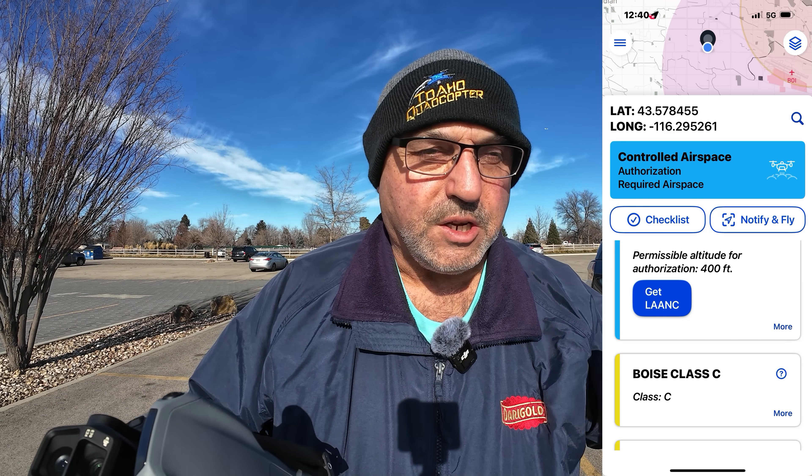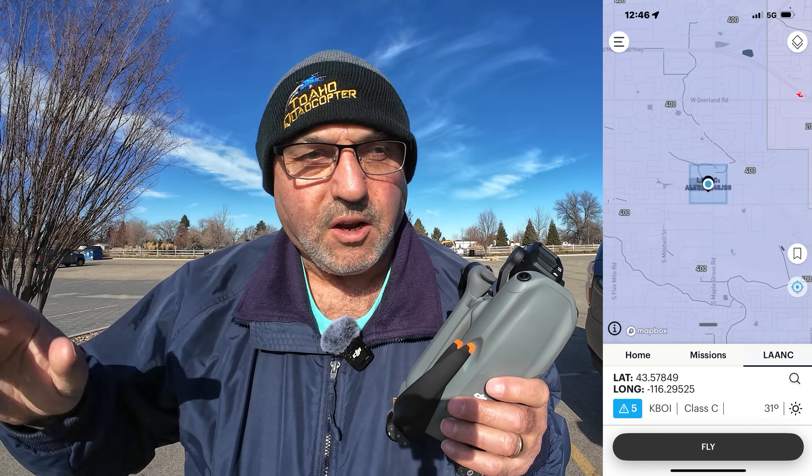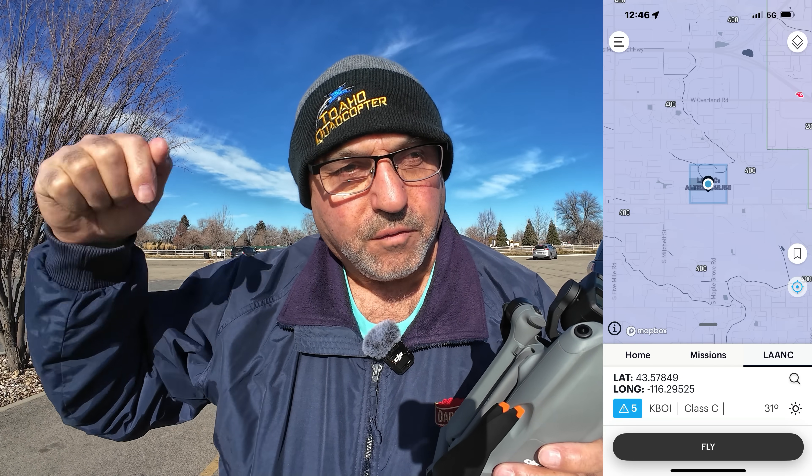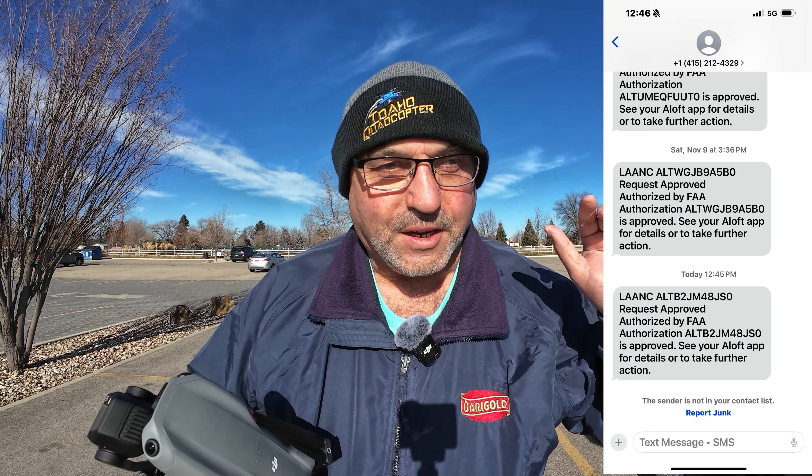I'll put that up on the screen right now. I'll show you a series of the screens that I used to get LAANC approval. So we're eligible to fly up to 400 feet where I'm standing right now, but it's right directly in the flyway to the airport.